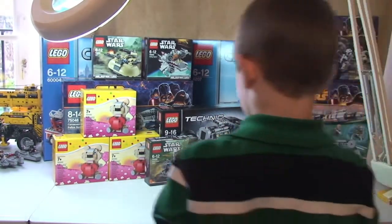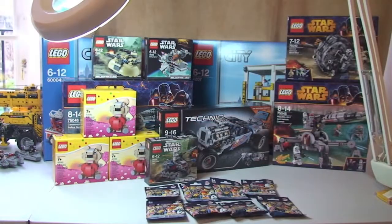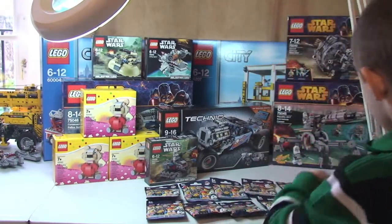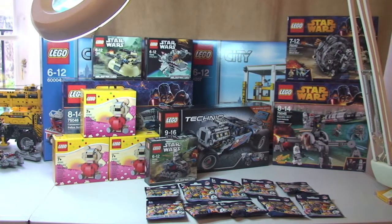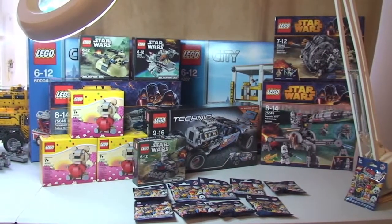So that's it for this Lego haul video — quite a few sets there. I now have every single Lego Star Wars set from the Winter 2014 range, including all the Microfighter sets. Hope you enjoyed this video — please give me some feedback, comments, and ask me questions down in the comments section.